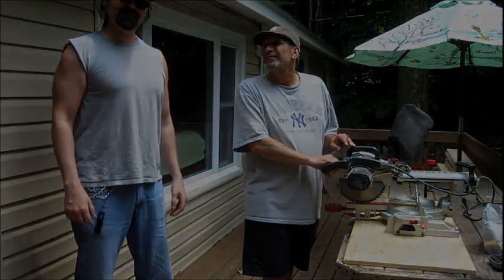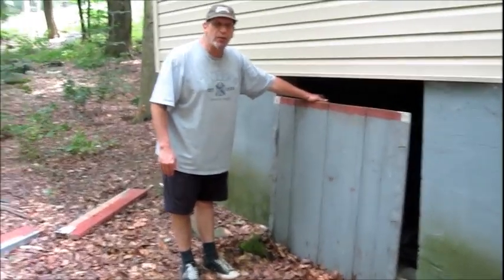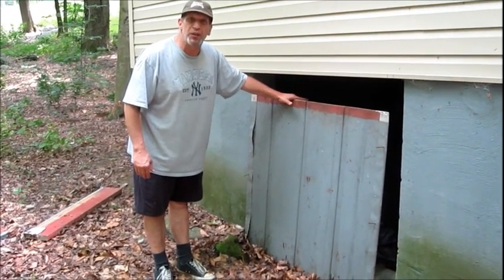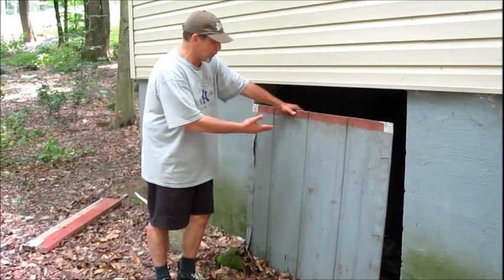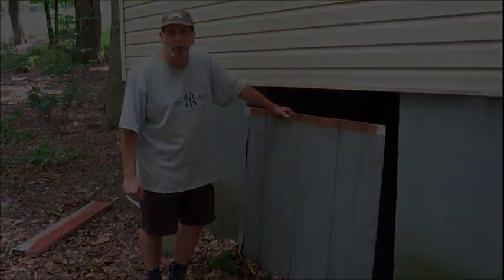We just have one little project that needs to be done. This is the before. Bought the house with a crawl space — we need a door for the crawl space. I envisioned a barn door style for the crawl space, and called my buddy Steve to make that happen for me.